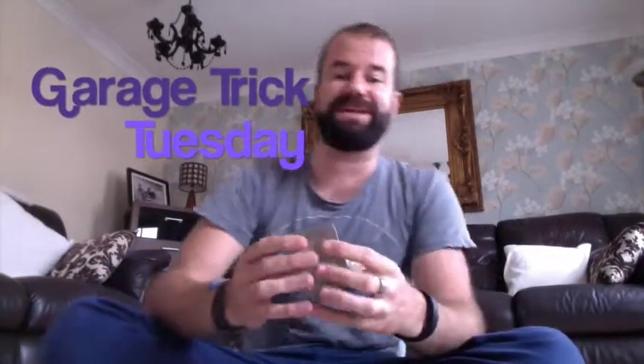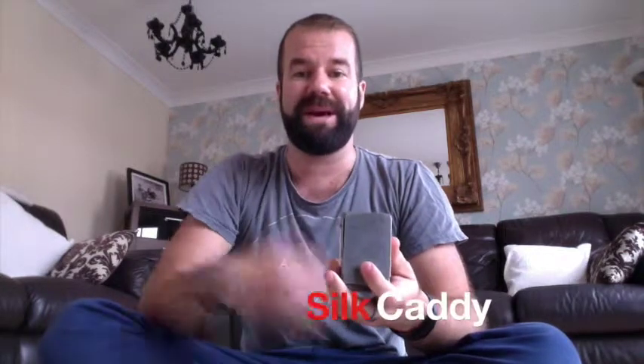Hi, I'm Matt. Welcome to Garage Trick Tuesday. It's that little thing where I grab a bit of magic out of my garage that's accumulated there for the past 20 years and I perform it for you.